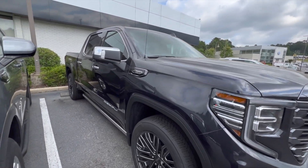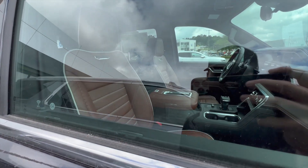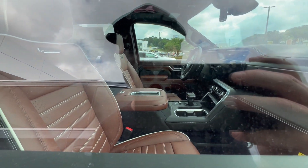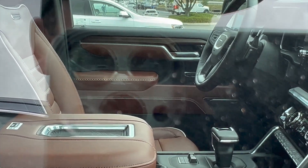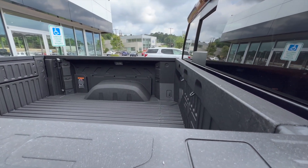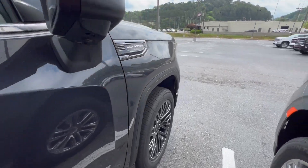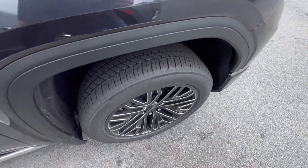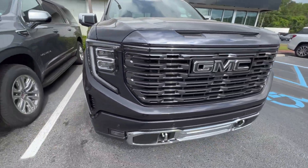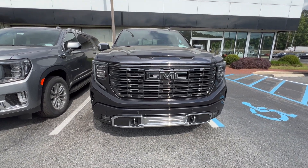Denali Ultimate — not crazy about the color in person to be honest, but the interior is insane, it's amazing. The brown is like a High Country color — look at the stitching. It's freaking sick. Got the composite bed. $83K on the window sticker — pretty wild. I like the 22s, and I do like this chrome on the lower valance.